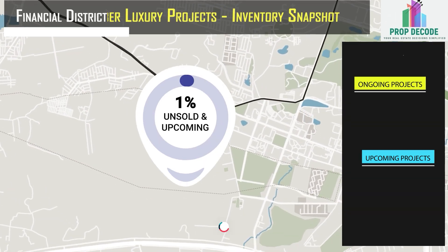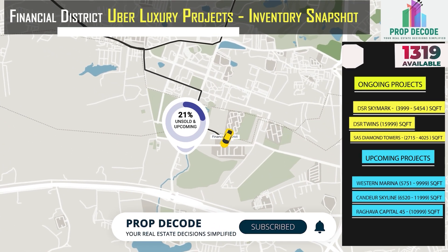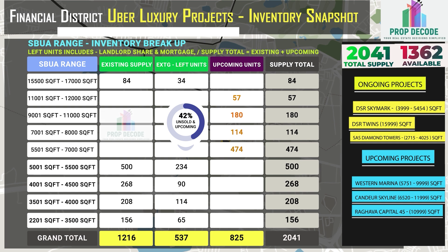In Financial District, 1,362 units are available against the total supply of 2,041 units. Let's look at the existing inventory breakup and also the upcoming inventory of 825 units.